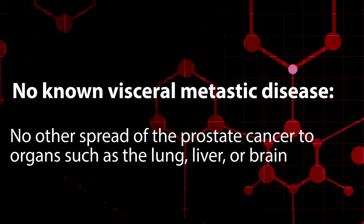No known visceral metastatic disease means there is no other spread of the prostate cancer to organs such as the lung, liver, or brain.